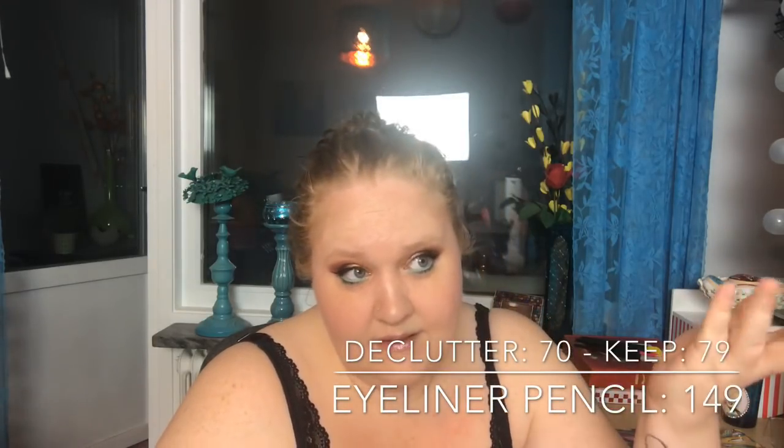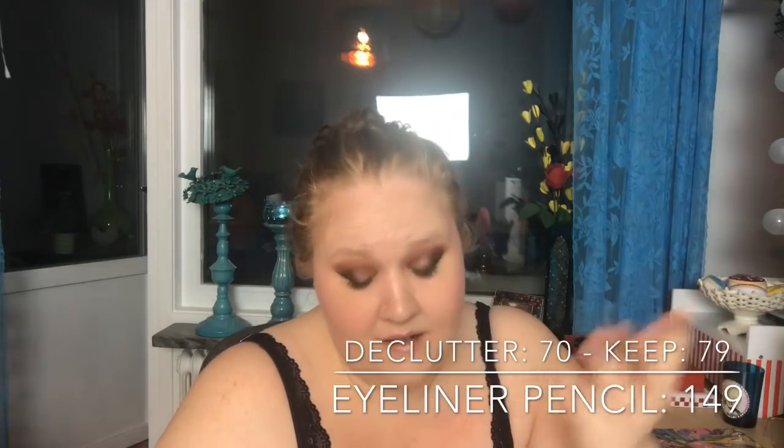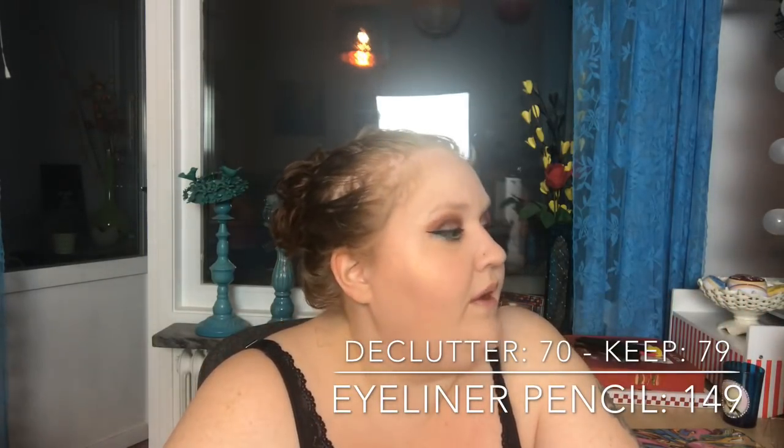Now a category I thought I'd decluttered almost all of, but it turns out I have more. Eyeliner pens — not liquid, just pencil-style eyeliner pens: I had 149, decluttered 70. So I have 79 left, but they're the good ones in different colors.